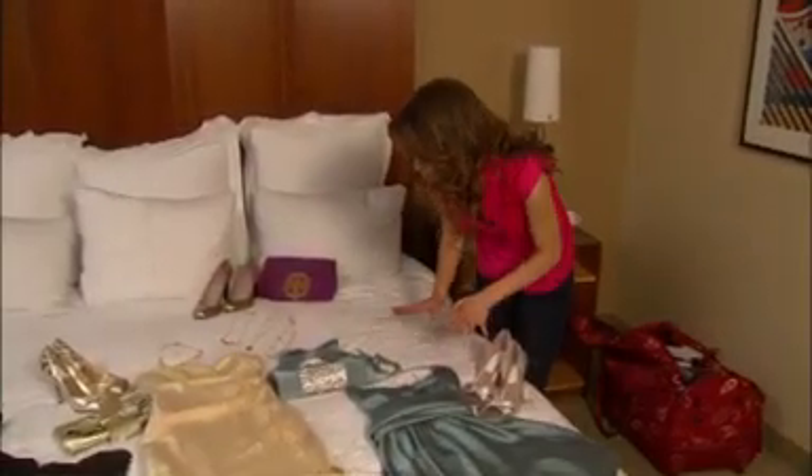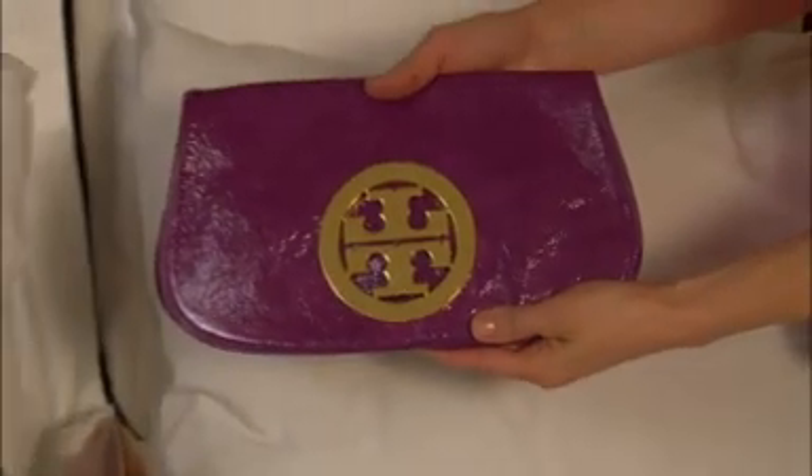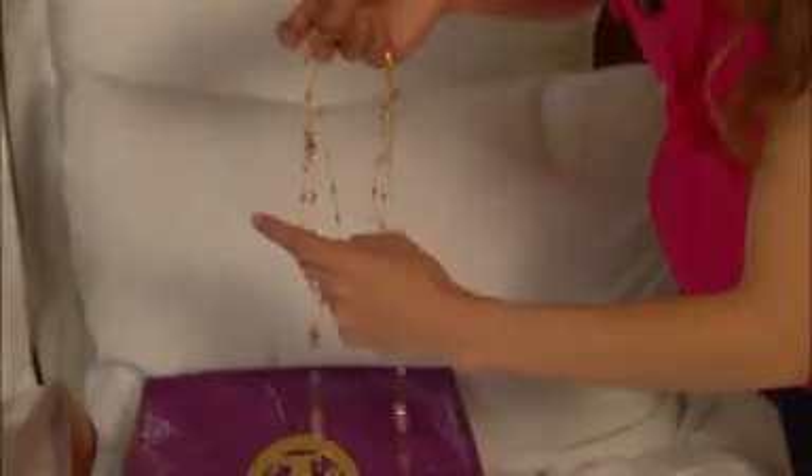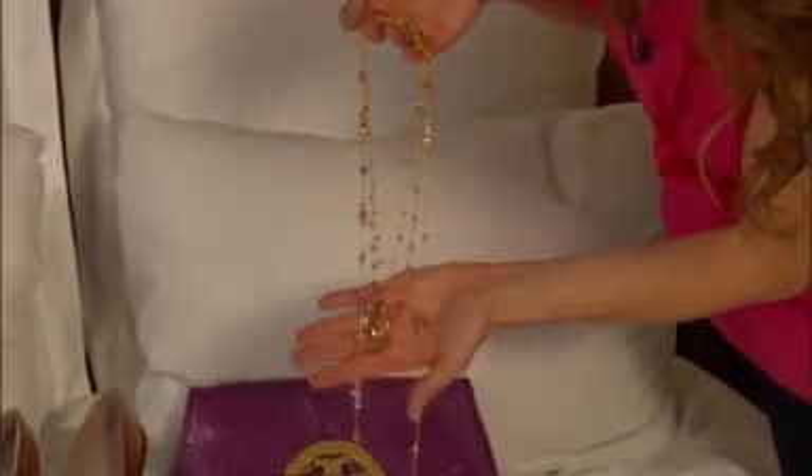And then for this year, not quite sure what the dress is going to look like yet, but I fell in love with this color. Her purse is amazing. Found these great little necklaces that will make the dress perfect.